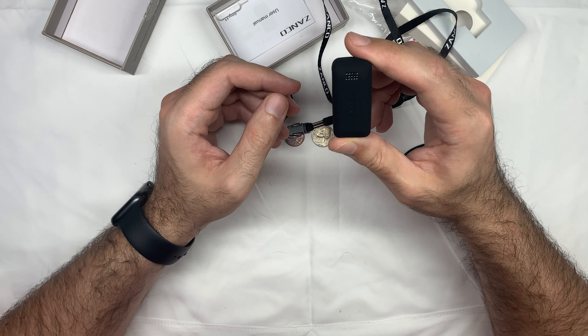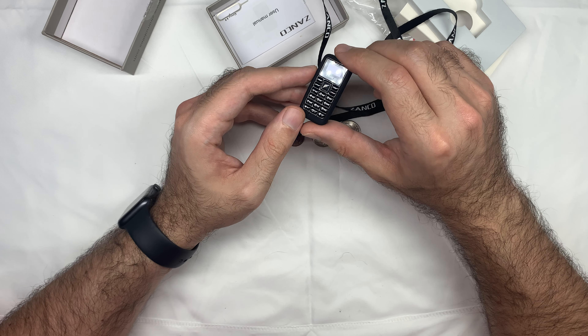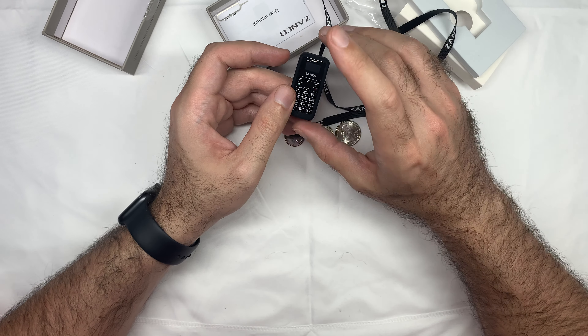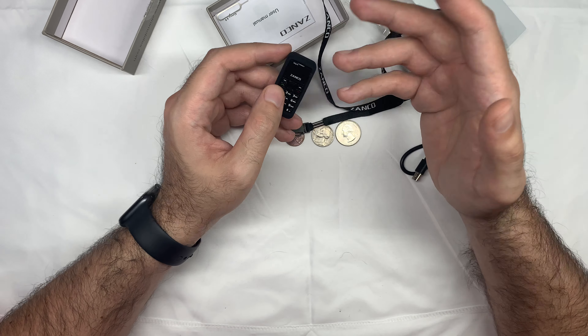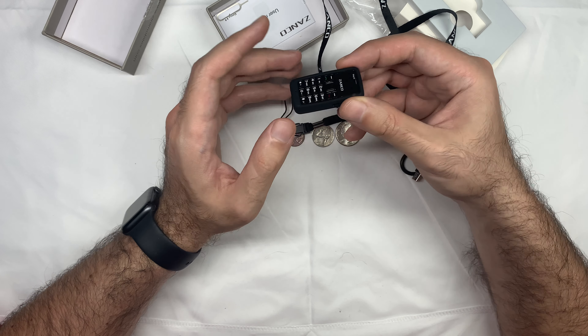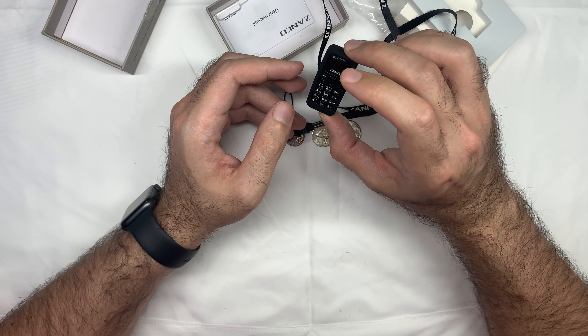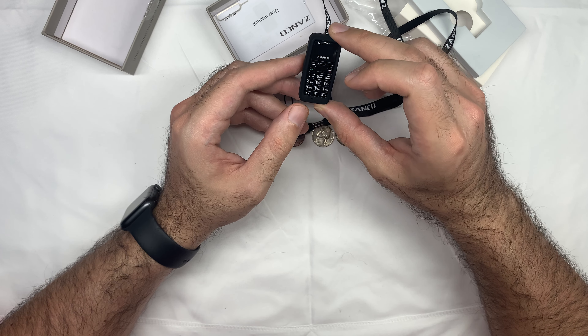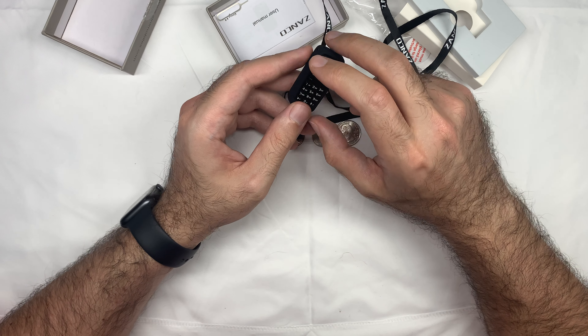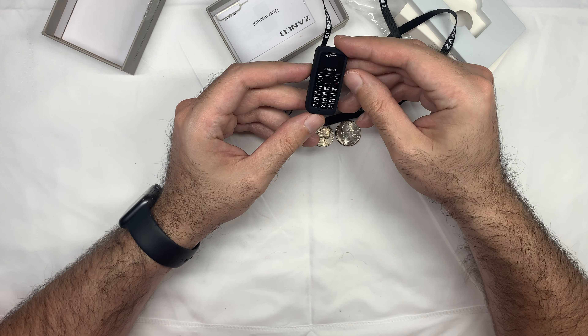I would definitely put this in my EDC — maybe. In order for something to be EDC, like everyday carry or for emergency purposes, it would have to be like a Swiss Army thing. So if Zanko, if you're listening, I would definitely consider purchasing something like this if it was waterproof, had some sort of rating, and was durable.